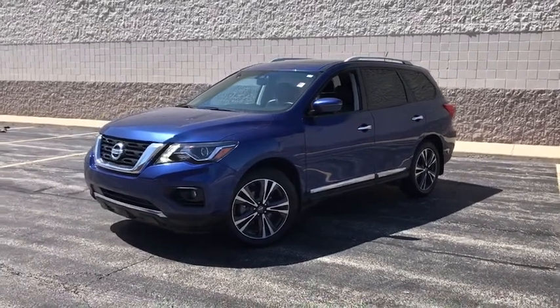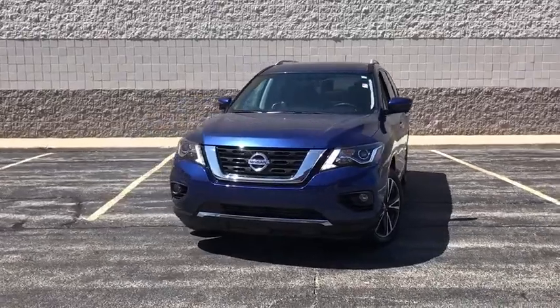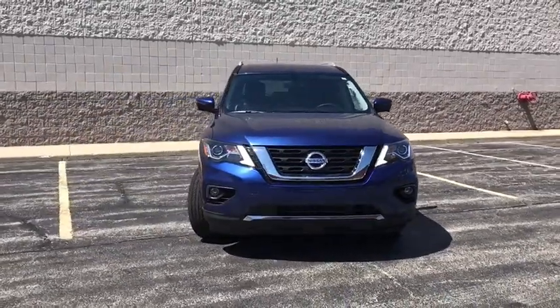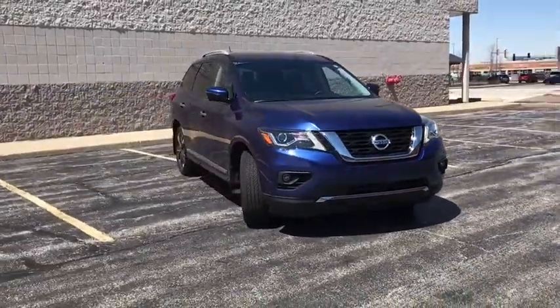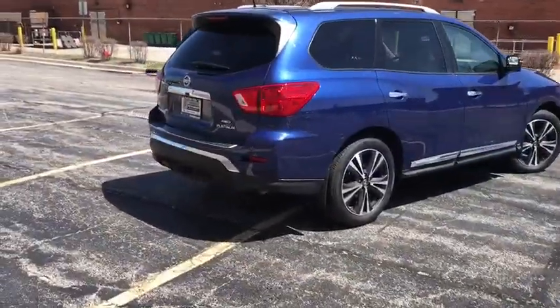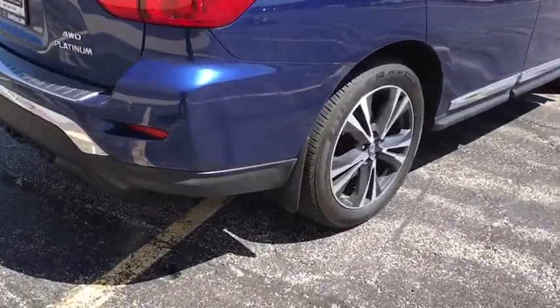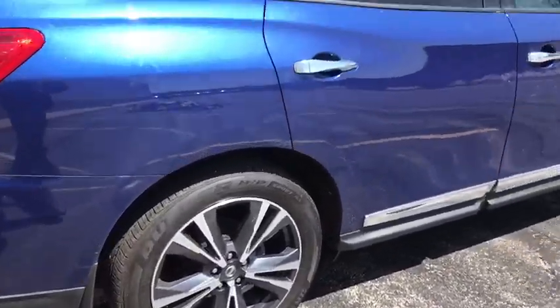The 2017 Nissan Pathfinder. The Pathfinder has a premium interior with three rows of seating for up to seven passengers, as well as versatile seating and cargo configurations. This SUV appeals to both truck lovers and car lovers. This vehicle has less than 10,000 miles. Here are some of this vehicle's great options.